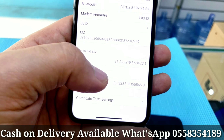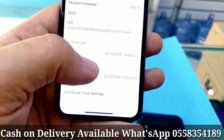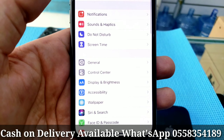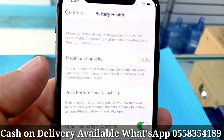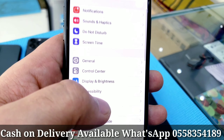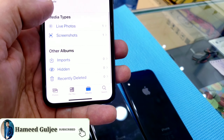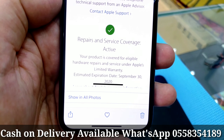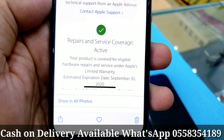Same as the iPhone XR I showed — one is a physical SIM and the other you have to activate. 64GB storage, battery health 98%, so it means it's not been used for a long time, still under warranty. The warranty is active till September 30, 2020.